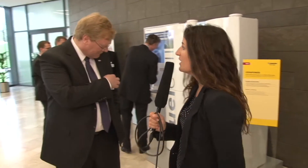Next to me is Mr. Hartung, member of the Board of Management. Mr. Hartung, how will Bosch save energy in the future? Well, we save energy through better products.